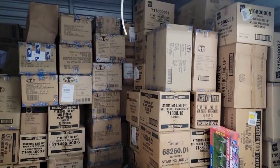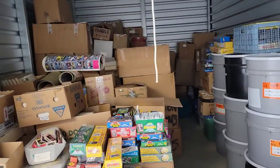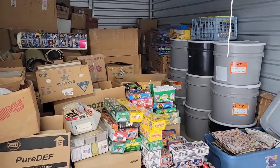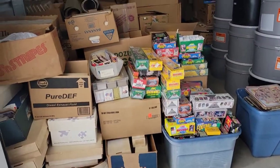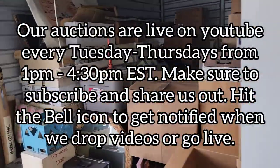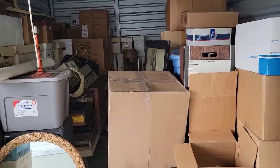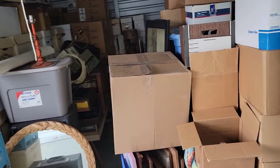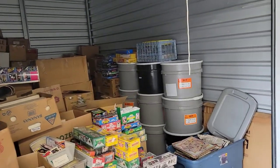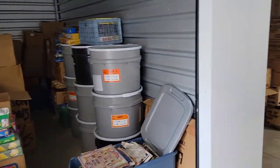We have a lot of stuff for sale and most of the time it goes to our auctions on YouTube, Tuesdays, Wednesdays, and Thursdays from 1 until about 4:30 PM Eastern Standard Time. I buy this amount of stuff weekly — last week in Pennsylvania I bought 60,000 items. We are selling as fast as we can and trying to flip stuff rather than store it, so come to our auctions Tuesday, Wednesday, and Thursday from 1 to 4:30 PM EST.